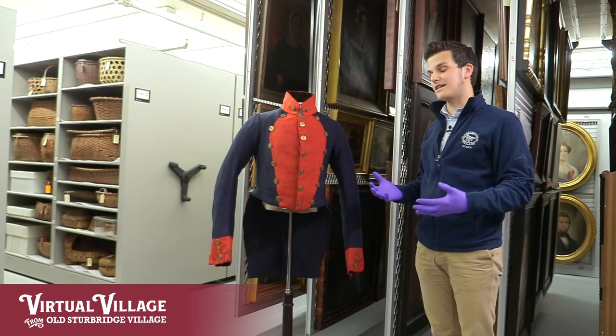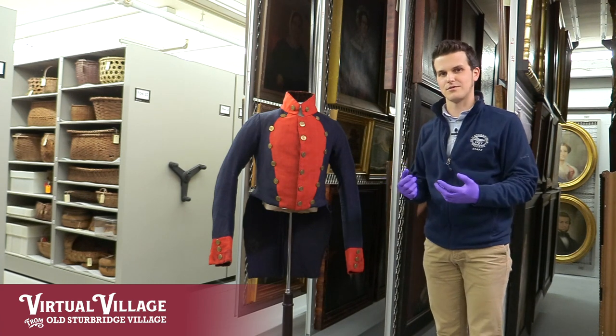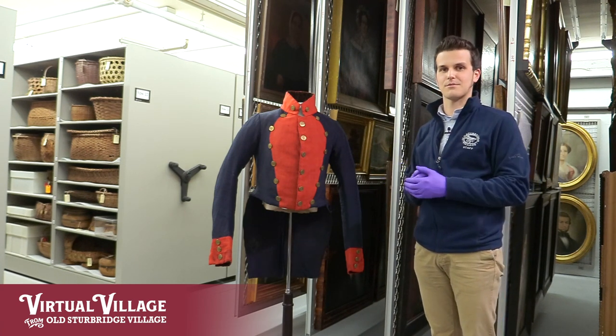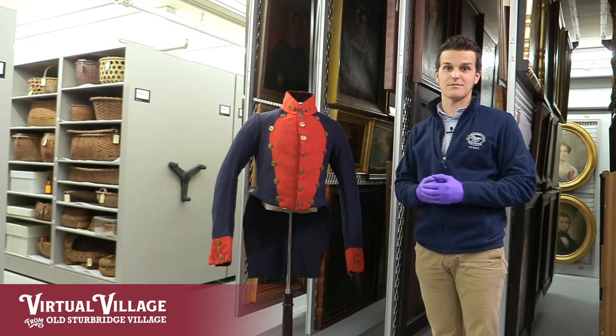We're really excited to have this piece in the museum's collection. It adds a really unique example to our collection of militia uniforms from New England in the pre-1840 period. We hope you can make it out to the museum and hopefully see it on display sometime soon.